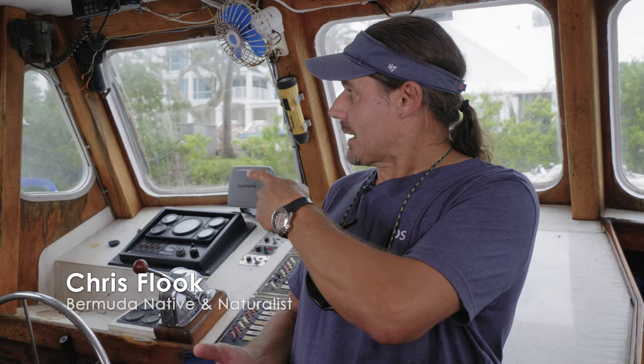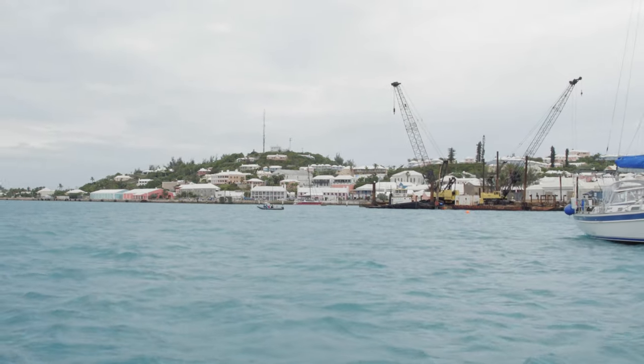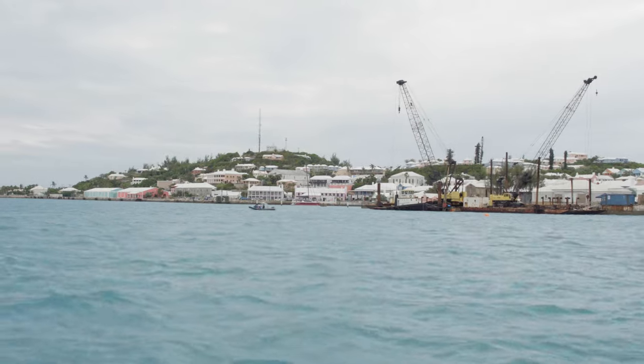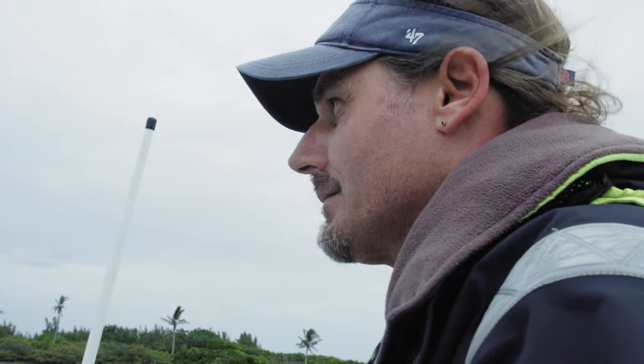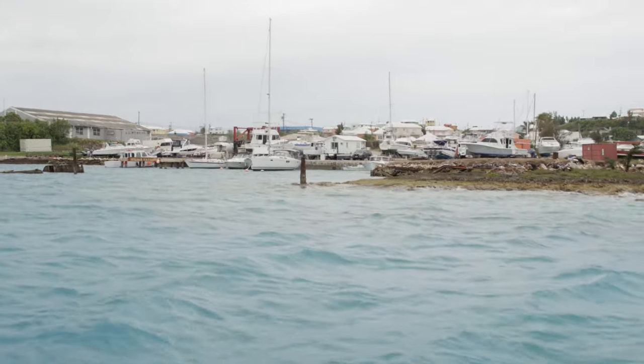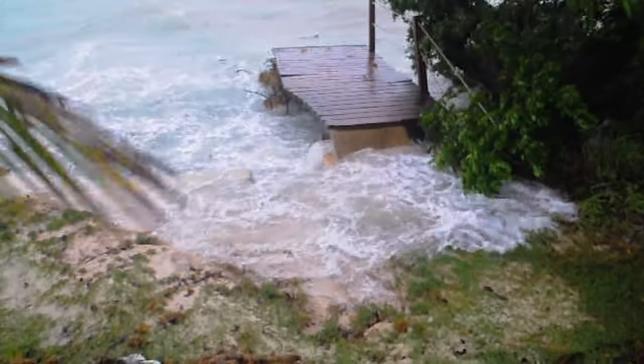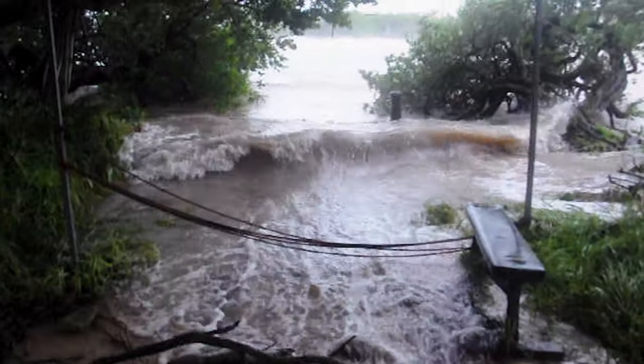I've seen it in my lifetime change — the dock over here, we're traditionally now getting more and more tides that have come up over the dock. You've got houses at sea level here that in a few years we expect them to be underwater. While sea level rise is considered a gradual threat globally, islanders are acutely aware of the dangers posed by increasing nuisance events like storm surges and extreme high tides, or king tides.